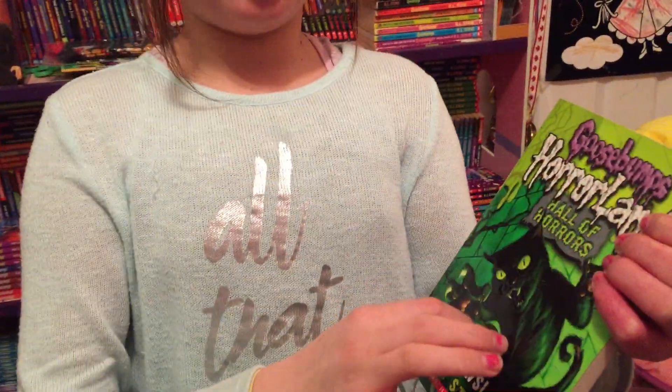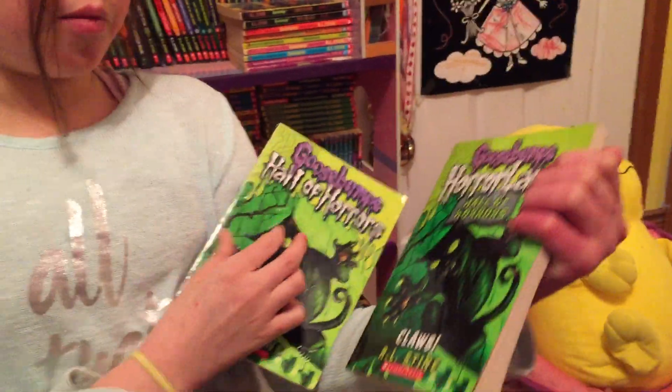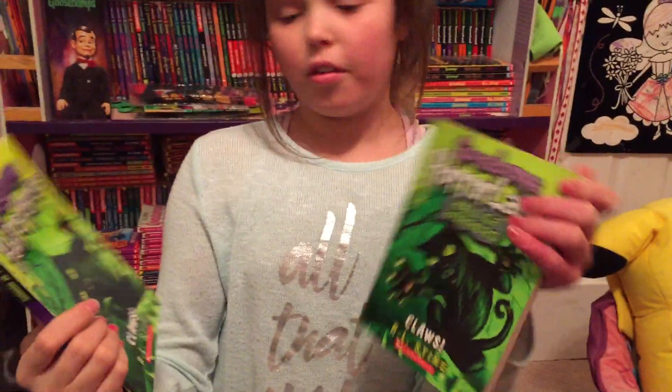Have you done it yet? In this one, it's the original one that they came out with first. This is the one they did after they wanted it to just be Hall of Horrors and not Horrorland Hall of Horrors. This variant is really, really rare.